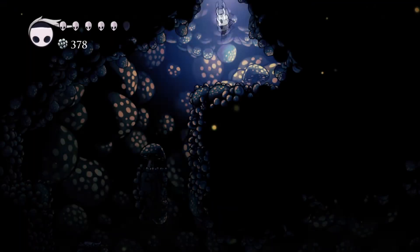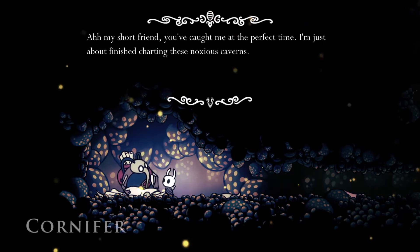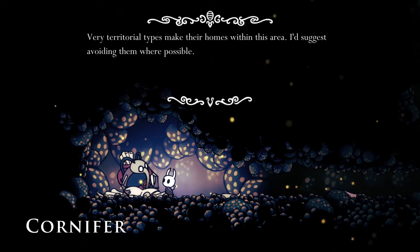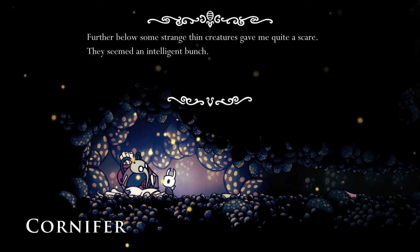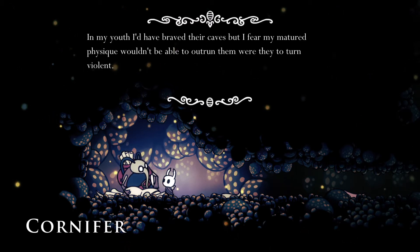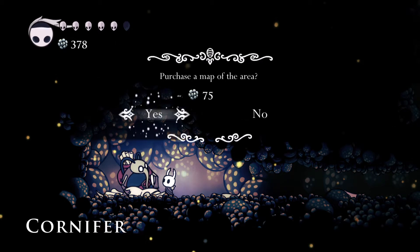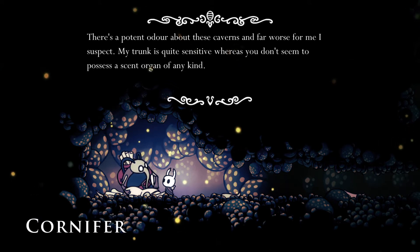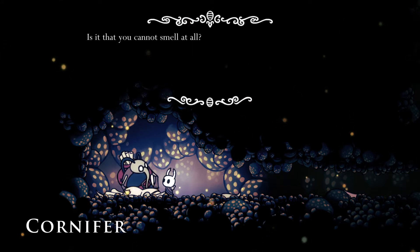Looks like this might be where Cornifer is hiding. He says: 'Hey pal! You've caught me at the perfect time — I'm just about finished charting these noxious caverns. Their territorial types make their home within this area; I suggest avoiding them where possible. Further below, some strange thin creatures gave me quite a scare. They seemed an intelligent bunch. In my youth I'd have braved their caves, but I fear my matured physique wouldn't be able to outrun them were they to turn violent. There's a potent odor about these caverns — far worse for me, I suspect, as my trunk is quite sensitive. Whereas you don't seem to possess a scent organ of any kind. Is it that you cannot smell at all?'